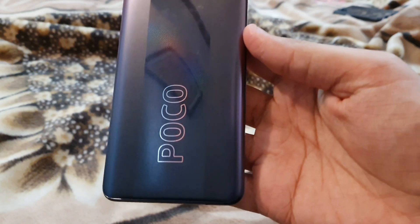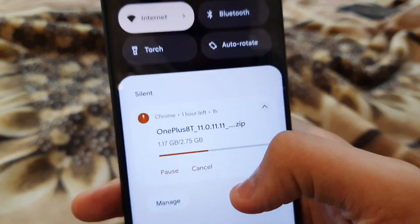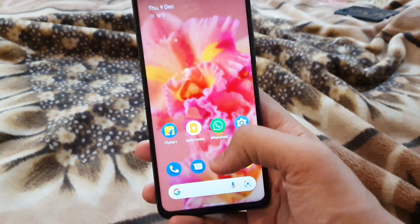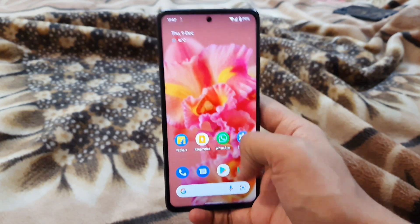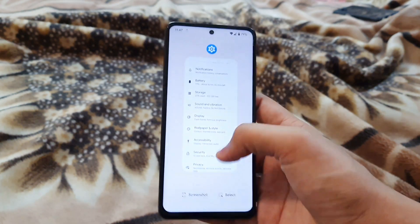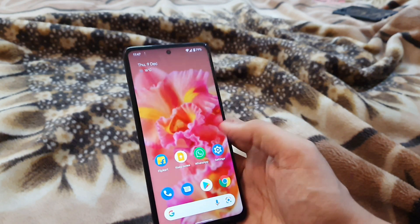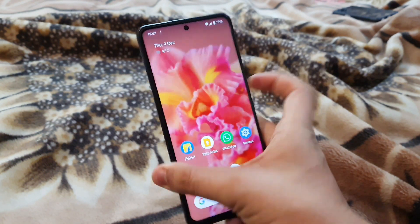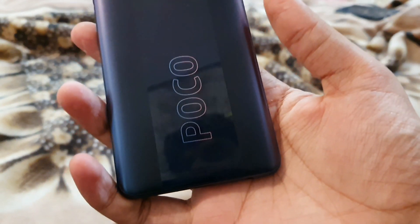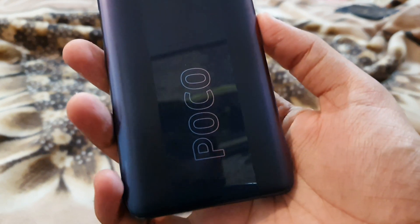If you want to use it as a daily driver you can, but I would suggest you shouldn't — it's still in beta. The Poco X3 Pro deserves better; I'm a billion times sure OxygenOS will perform better than this. This is the first time I'm really disappointed in the Pixel Experience beta, but it is a beta and they can improve it. I appreciate the developers working on it. That wraps up today's video — please subscribe for more Poco X3 Pro content, next up is the OxygenOS review, and a gaming review is coming too. Peace out!